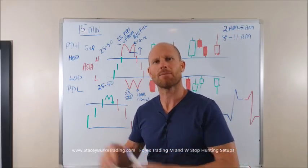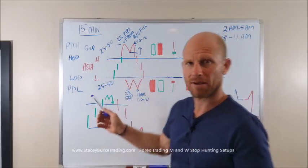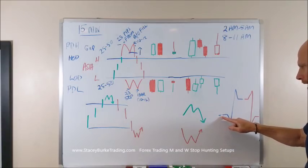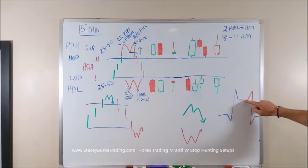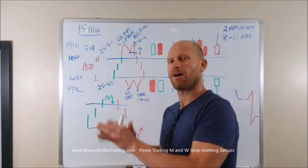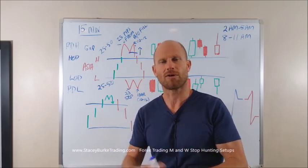Now there are other setups, but we're talking about the M and W formations today. The same thing applies for the W. If the stop hunt is down during Asia, I'll be looking for the market at some point to reverse up. If the stop hunt is up during Asia, I'll be looking for the market to trade down. You have to obviously look at your other overall trend of the markets — your hourly, your four hour — however you're approaching that, and apply that into your approach to the market.